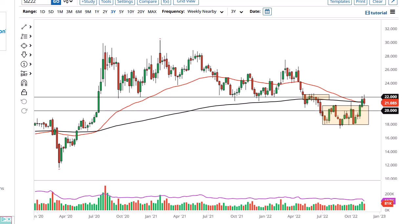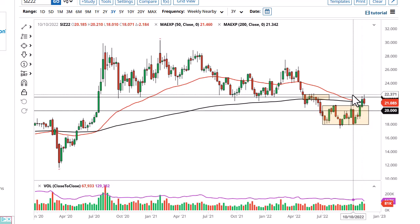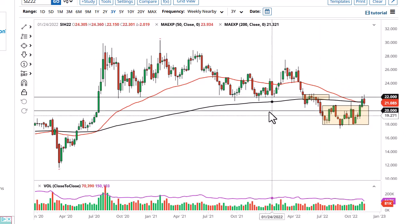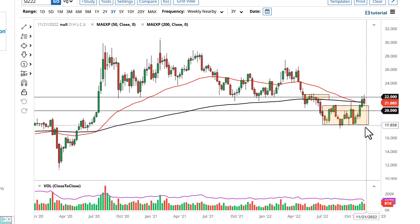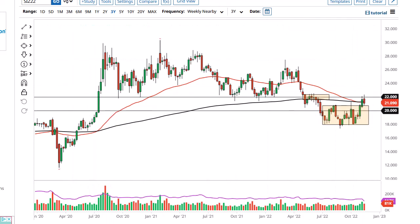At this point, if we were to reach the $20 level there could be support there, and breaking that would be very negative. On the other hand, if we take out $22.50 or so, then we could go to $25. I'm not looking for that yet — we're definitely in an area that should cause some issues, so pulling back is not a huge surprise.